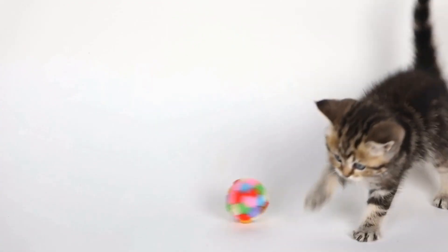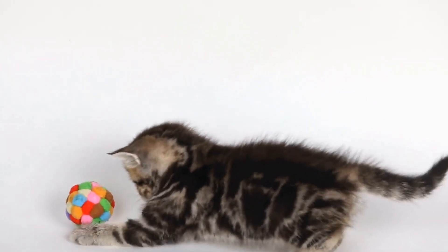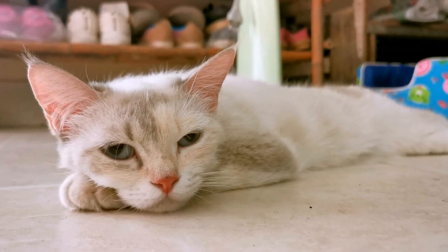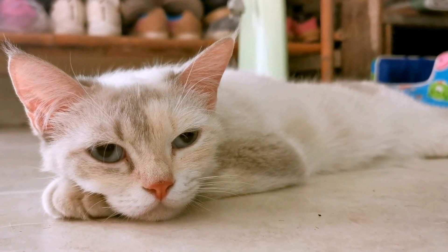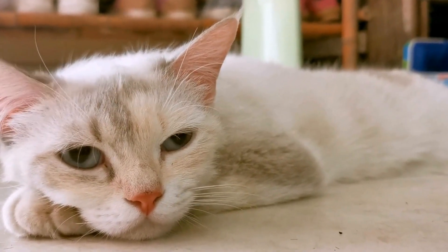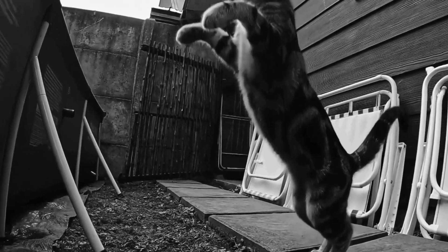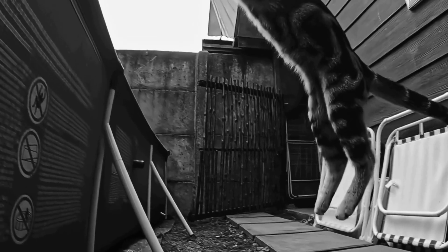Moreover, catnip bubble play can be an excellent way to bond with your feline friend. By actively engaging in play sessions, you create a strong bond based on trust and interaction. Additionally, it can help reduce stress levels in cats, providing a calming effect on their overall well-being.